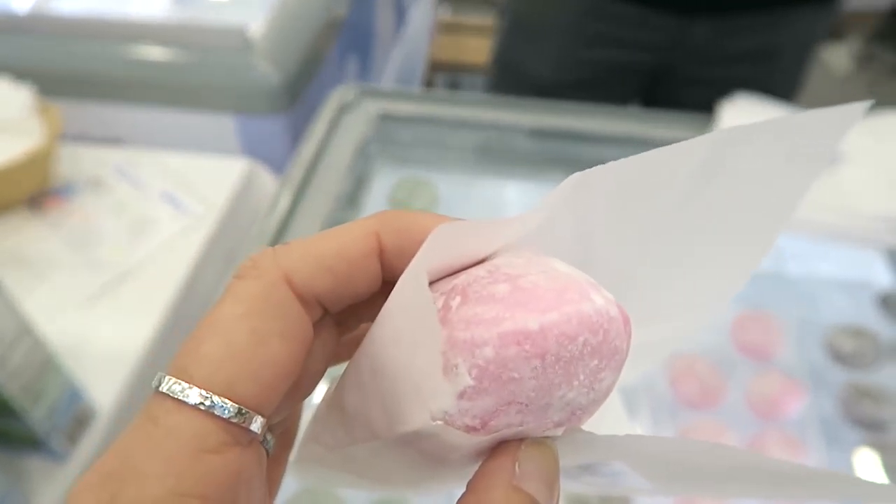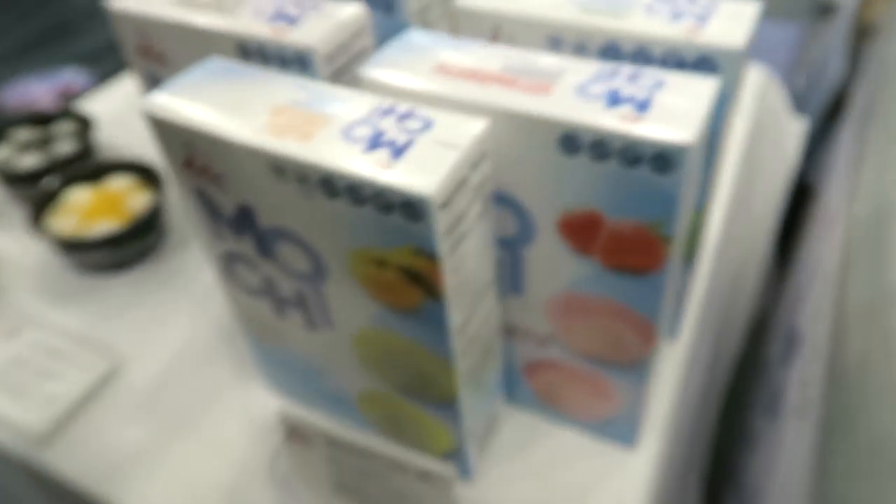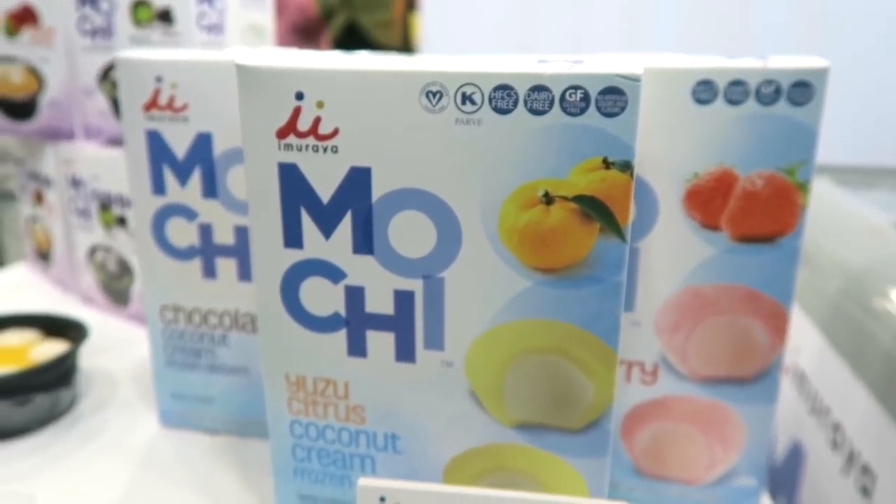This mochi, you guys — this is one of my favorite companies at Expo. Sadly they're not widely available yet, but this is the best vegan mochi, the best mochi ice cream, period — ever, ever, ever.